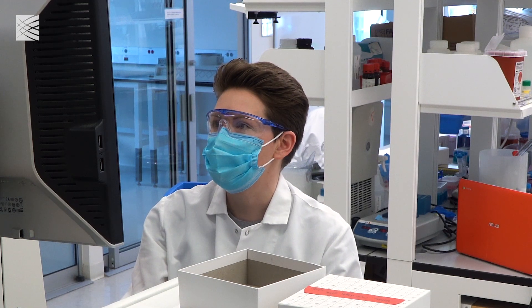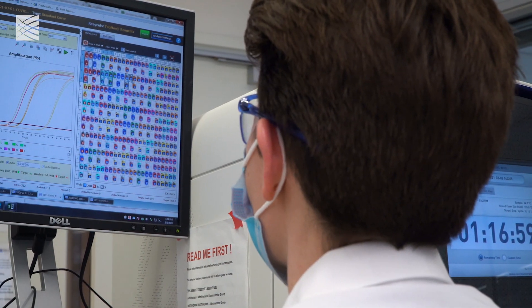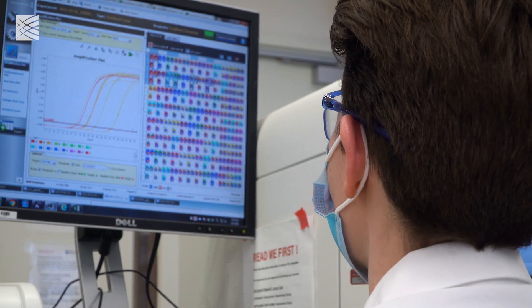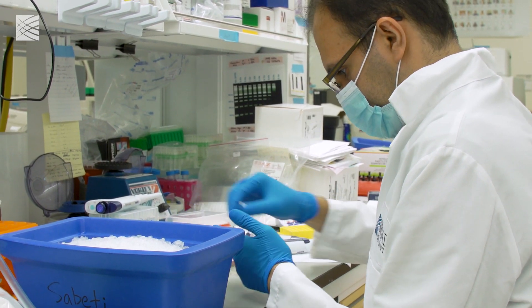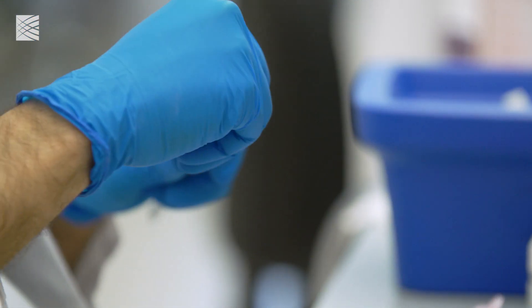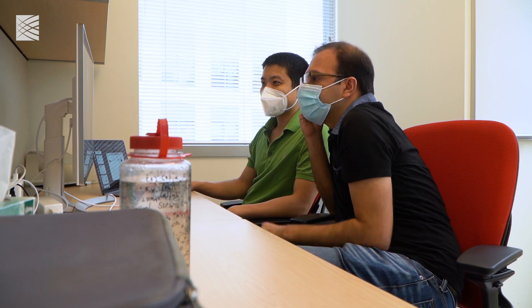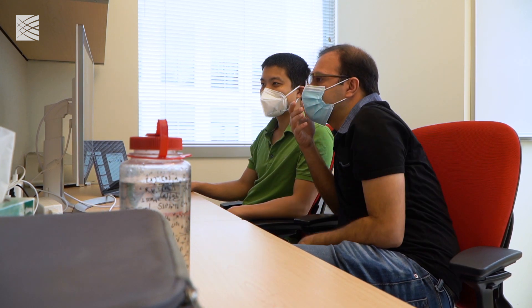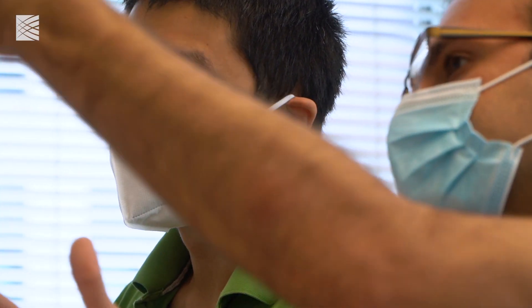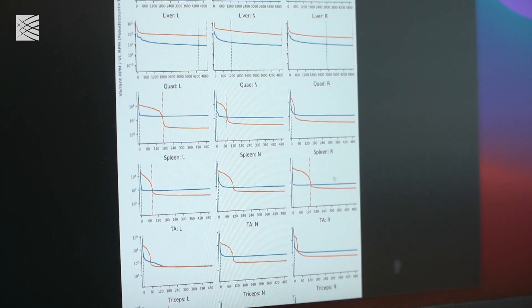What we have been trying to do is develop a technology that enables us to engineer these viruses — to evolve these viruses in a way that we can give them the instructions to go where they need to go. That has enabled us to identify not only a virus but a family of viruses that are extremely potent and able to deliver transgenes into muscle tissue.